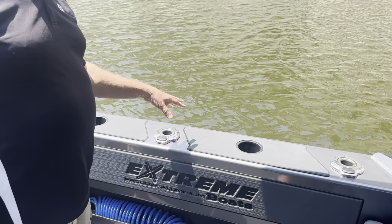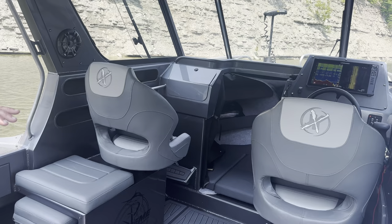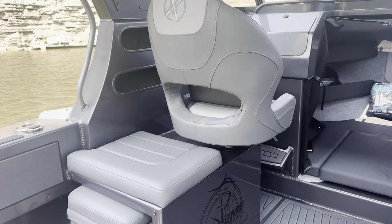It does come with cup holders and rod holders on both port and starboard, and it has lighting inside for the evening. The seating arrangement features two captain's chairs with a jump seat on one side and a hidden cooler on the port side.